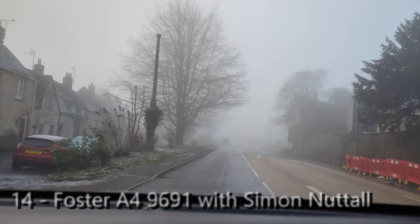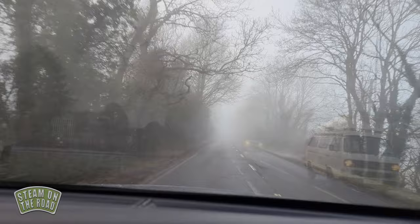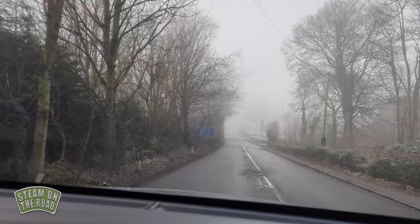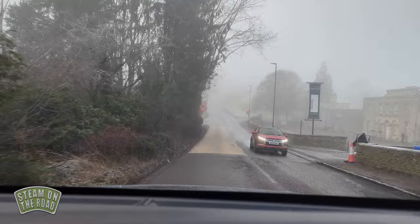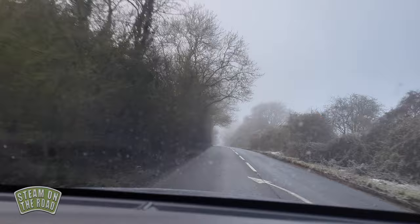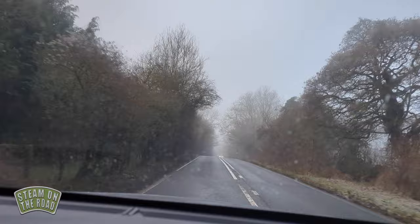Today is cold and I'm in the car again, heading down the Fosse Way to Cirencester. I'm going to meet Simon Nuttall and go and see his very special Foster A4. The great thing about the drive up through the Cotswolds is all of the views, which of course today we can't see. On the right hand side you can see the old prison at North Leach, just about through the fog, down the historic Roman Road the Fosse Way, which originally went from Exeter to Lincoln. This section heading down to Cirencester is Roman — it's pretty straight.